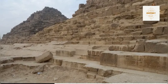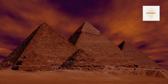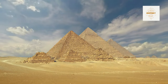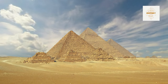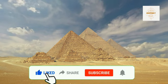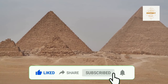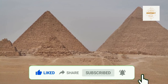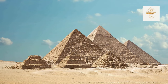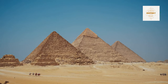As we conclude our exploration of the G1B pyramid, we leave behind the echoes of ancient mysteries and architectural marvels. This journey through the enigmatic structure has allowed us a glimpse into the rich history of ancient Egypt and the stories encapsulated within its stones. Thank you for joining us on this captivating expedition. If you enjoyed unraveling the mysteries of G1B, don't forget to like, share, and subscribe for more adventures into the wonders of the past. Stay tuned for our next exploration as we continue to unlock the secrets of Egypt's ancient treasures.